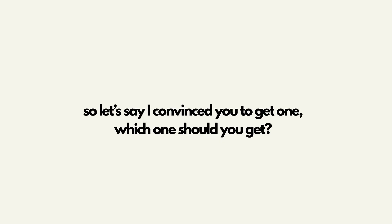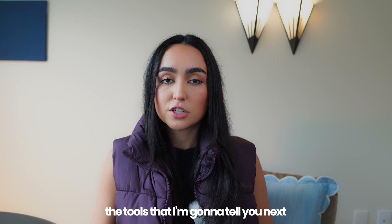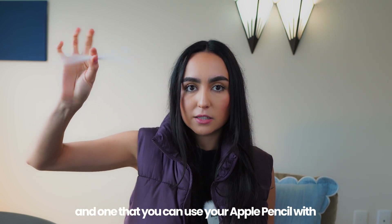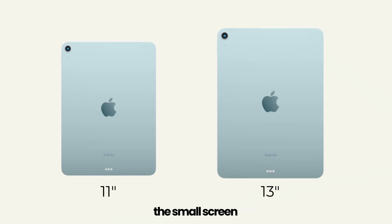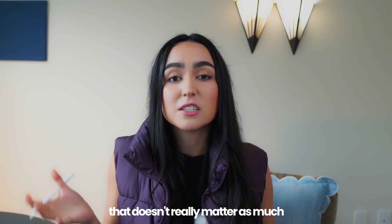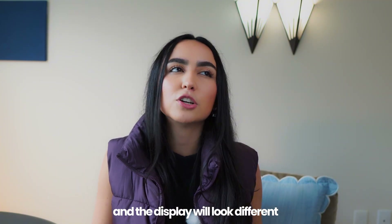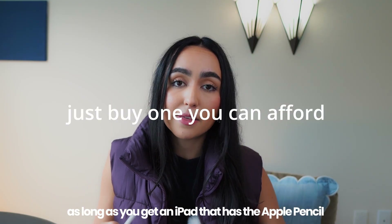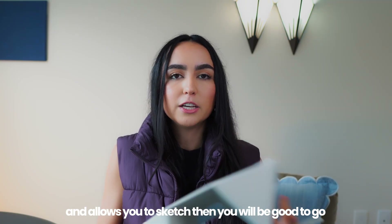If you've got yourself an iPad, which one should you get? Honestly, as long as you get an iPad that can run the tools I'm going to tell you about next and one that you can use your Apple Pencil with, you will be fine. You have the Pro, the Air, the big screen, the small screen — that doesn't really matter as much. As long as you get an iPad that has the Apple Pencil and allows you to sketch, then you will be good to go.